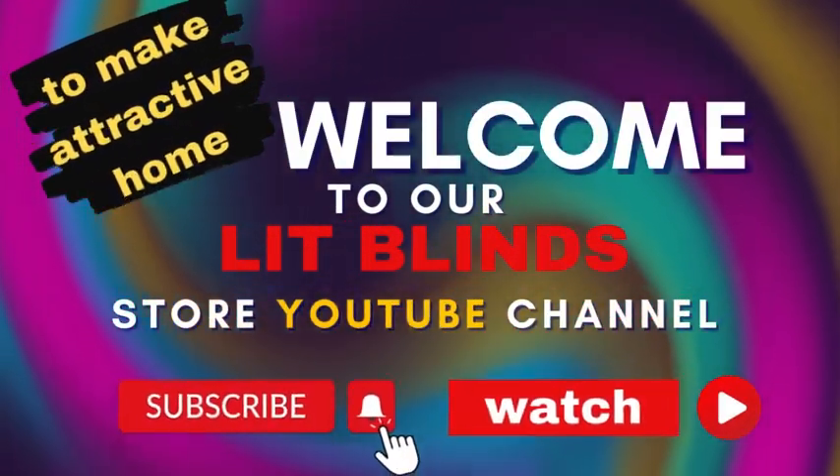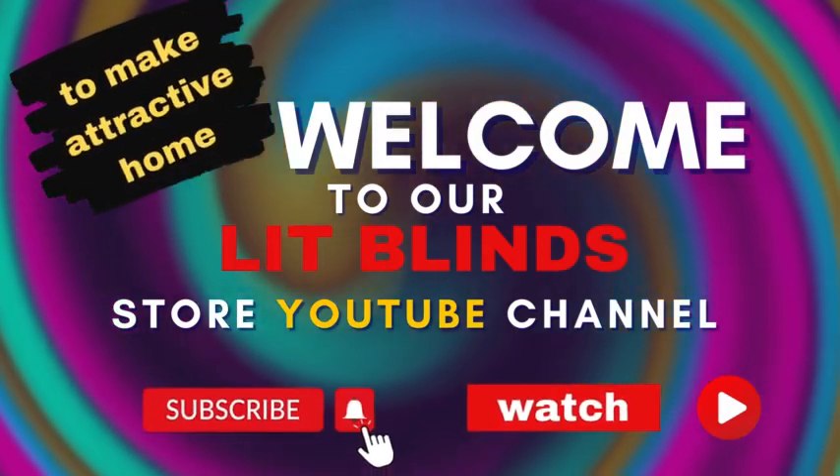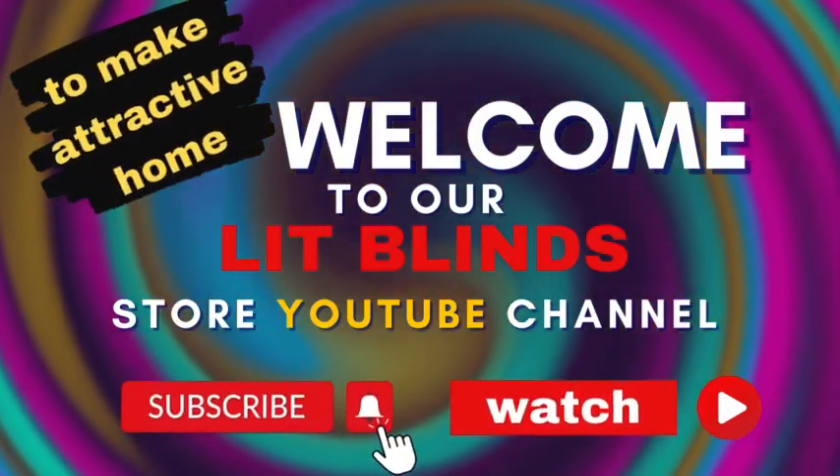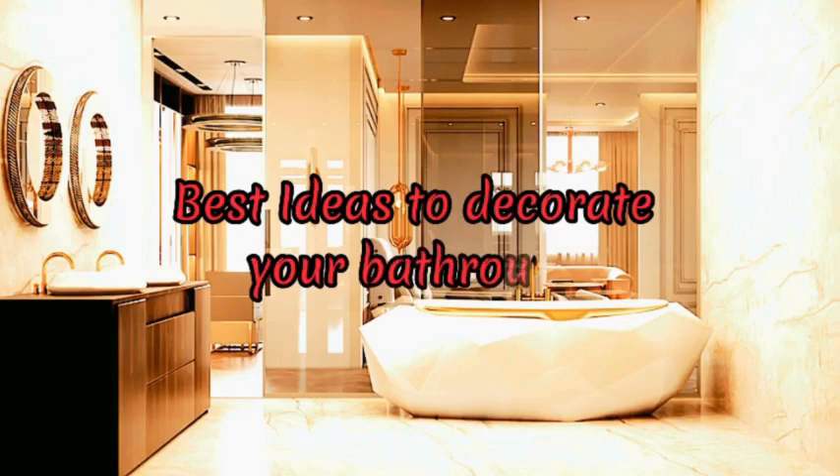Greetings from our YouTube channel, Lit Blinds Store. Watch the video and subscribe to make your home look good. Make your house appealing. Order online and receive 50% off plus free shipping at litblinds.com.